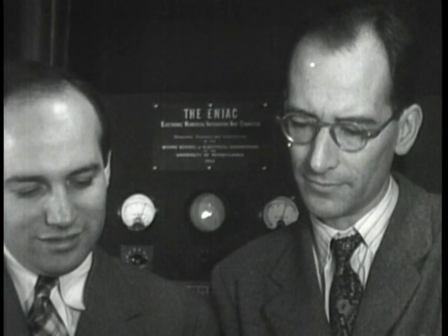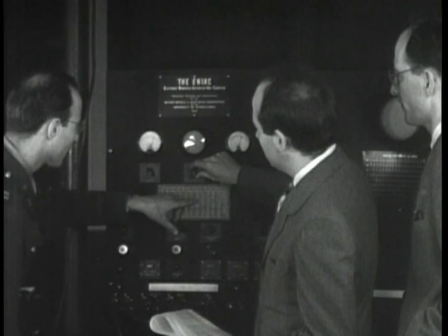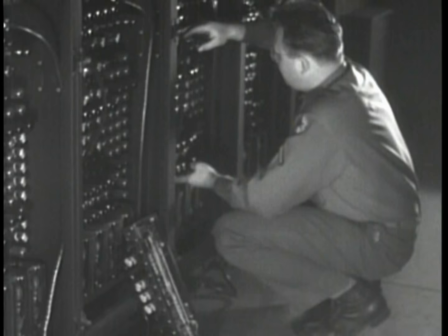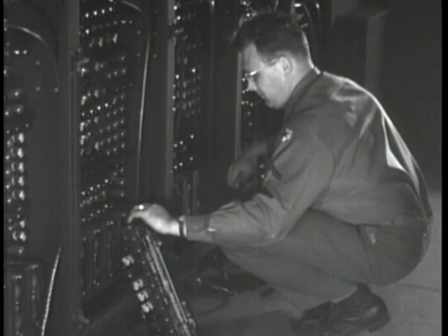Even before ENIAC was fully operational, both Eckert and Mauchly realized they could design and build a significantly more capable and efficient computer incorporating some design improvements. They began working on a computer they called the EDVAC, which was delivered to the U.S. Army's Ballistics Research Laboratory in 1949 and made fully operational by 1951. In 1946, the University of Pennsylvania adopted a new patent policy which would have required Eckert and Mauchly to assign all their patents to the university if they stayed beyond March.